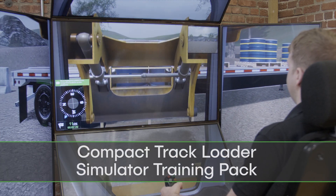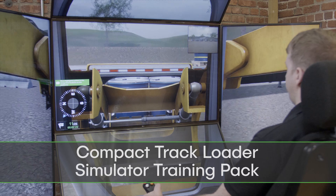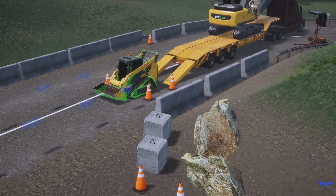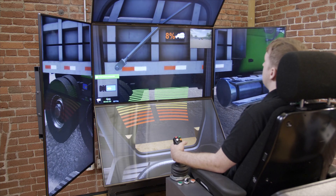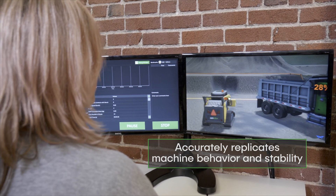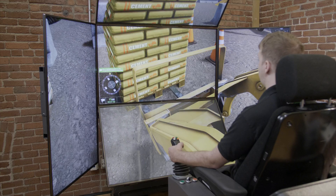Introducing the Compact Trackloader Simulator Training Pack. Based on stringent labor competency recommendations, it's the only simulation-based solution that accurately replicates machine behavior and stability, resulting in industry-leading training outcomes.